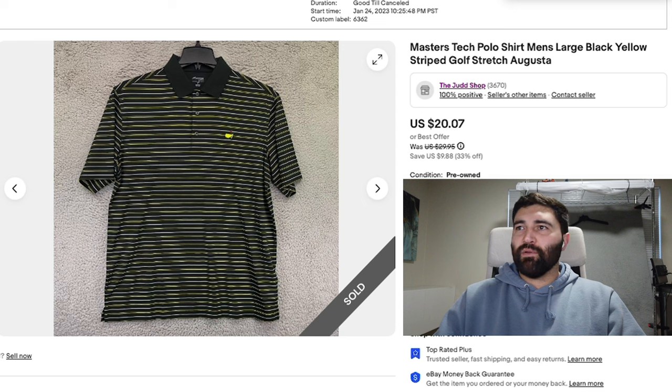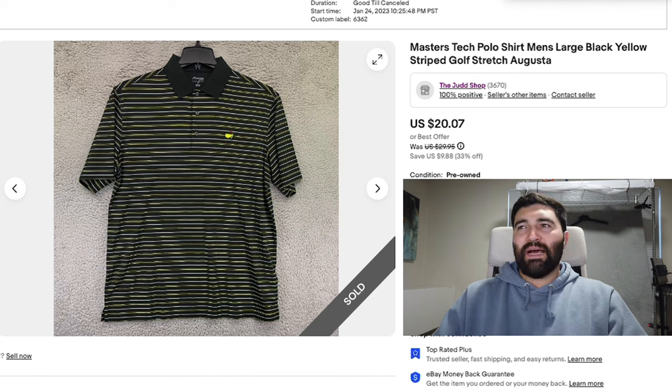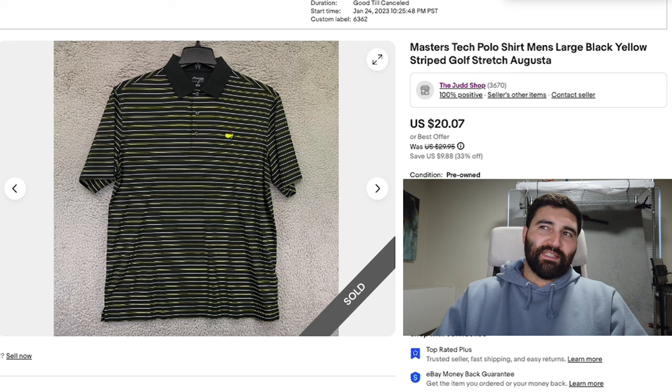Number 13 is this Masters Tech Polo shirt in a Men's Large. I was really kind of sad about this sale — these used to sell really well, and I know it's not the right time to be selling them either. This one was listed for almost one year and sold for a best offer of $16 plus shipping. I didn't really want to accept such a low offer, but at one year my items switch to 50% off, which would have been even cheaper. I'm happy to make the sale before that happened. I'll probably hold the rest until spring, when I think these could be $25 to $30 items.